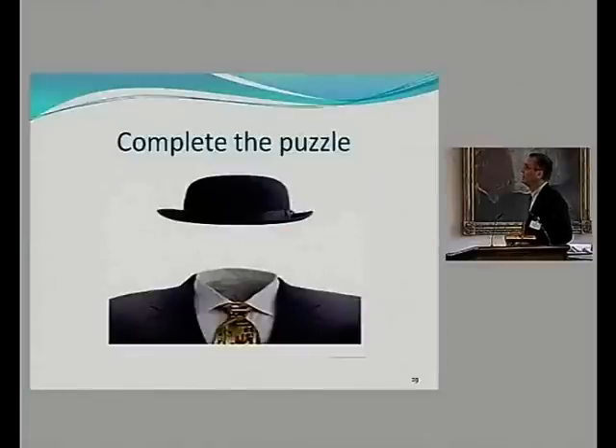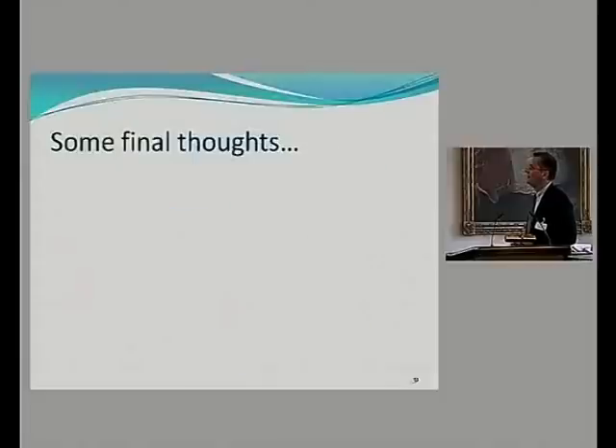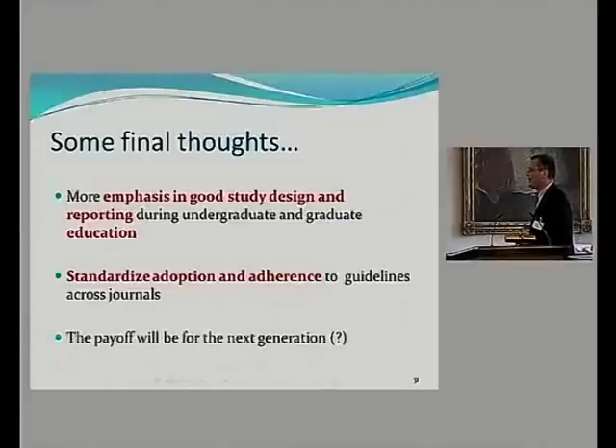Finally, an idea to complete the puzzle: make datasets and analysis code available. The adoption of the CONSORT guidelines is easy; the implementation is difficult and time-consuming, but worth the effort. We need to educate students to improve reporting quality. A standardized adoption across journals would help, so authors can't simply submit elsewhere to avoid compliance. The payoff may come with the next generation — maybe not. Thank you.